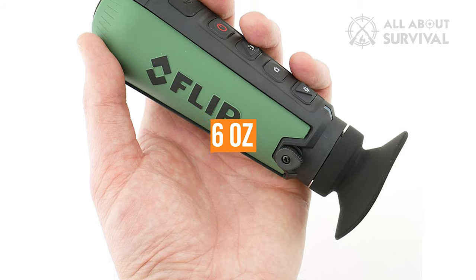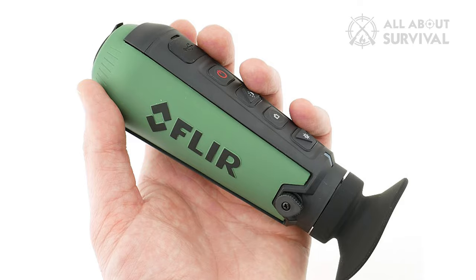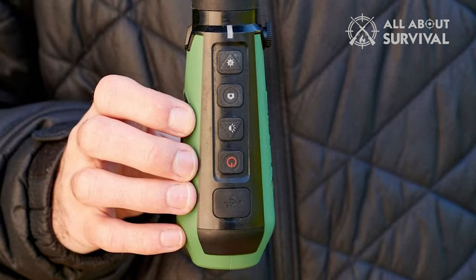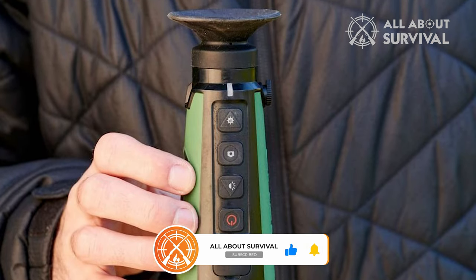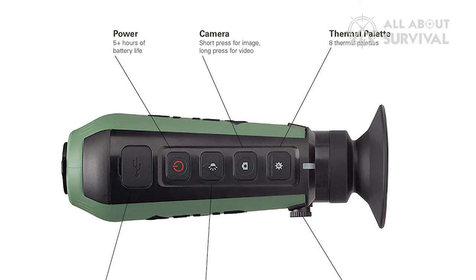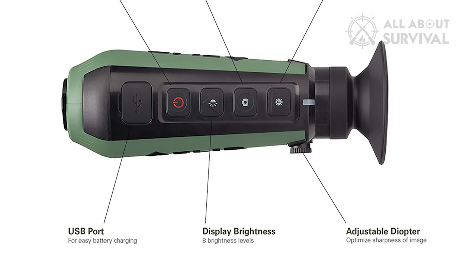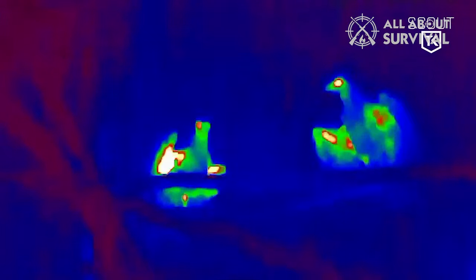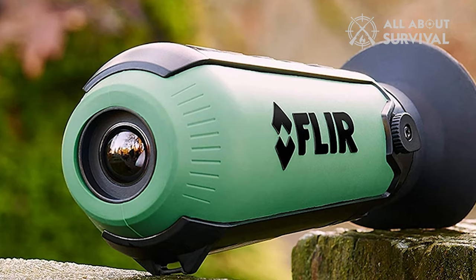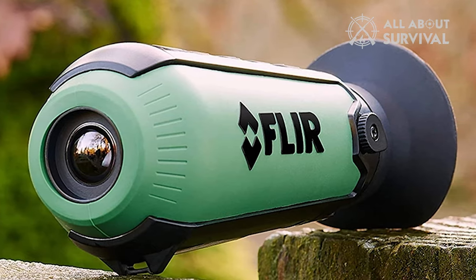At 6 ounces, the Scout TK Mini is lighter than the TM160. It even comes with a lanyard so you can hang it around your neck without discomfort. The shell is rugged and weatherproof to withstand the outdoor elements. The TK Scout Mini has a simple 4-button interface and starts up within seconds. Note that thermal monocular devices do not see through glass, and there are 9 color settings with sensitivity that auto-adjusts as you move through different temperatures.